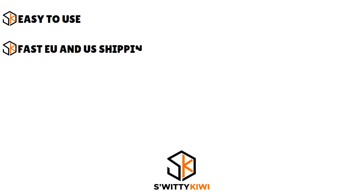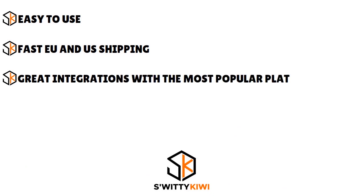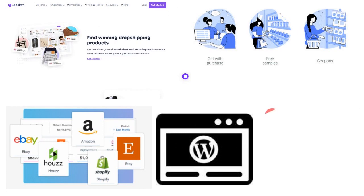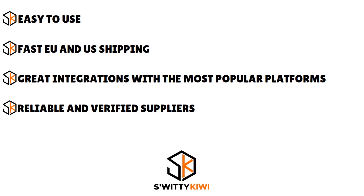Another pro is fast EU and US shipping. When people think about dropshipping, they think AliExpress or Alibaba, but with Spocket you are working with US and EU based suppliers. The quality is there and shipping is fast — no waiting 21 or 28 days. Spocket also has great integrations with the most popular platforms: WooCommerce, BigCommerce, Shopify, and more, including a WordPress plugin that makes it easy to dropship products on a WordPress website.